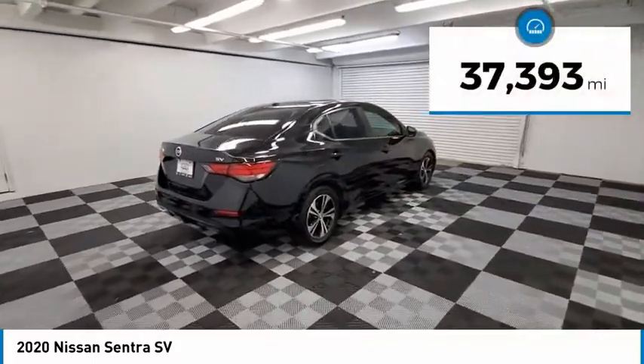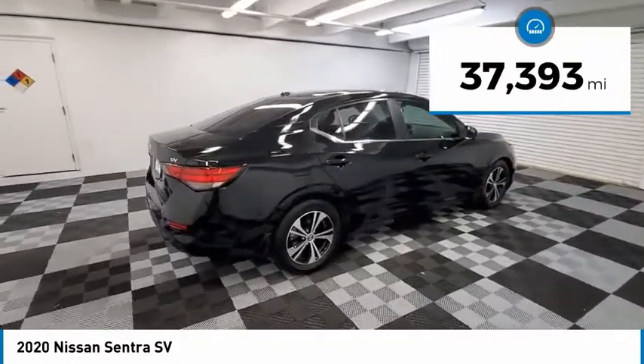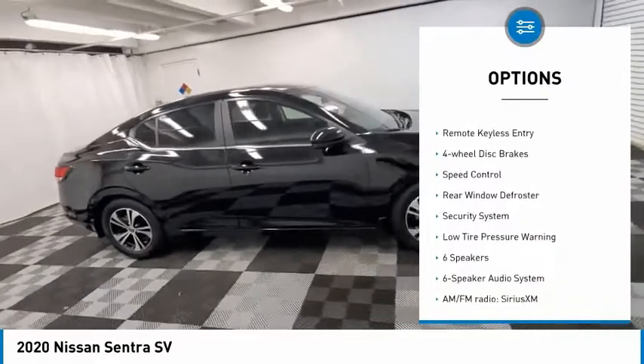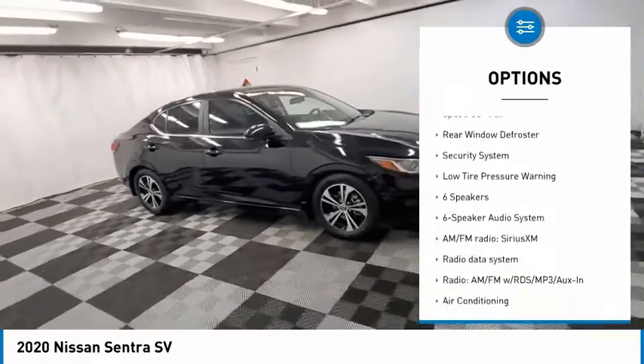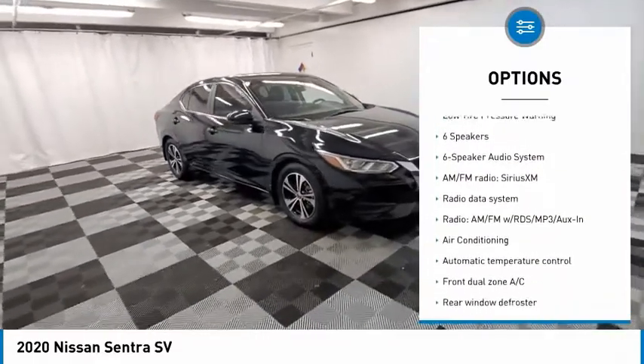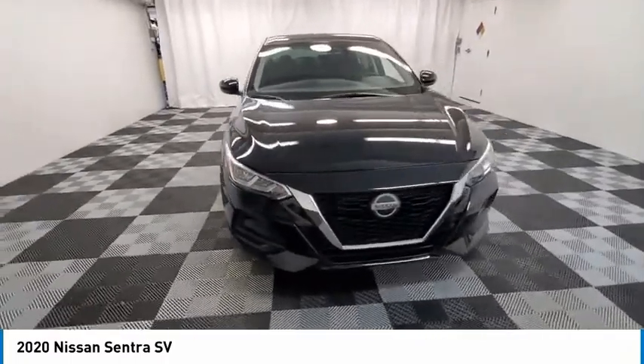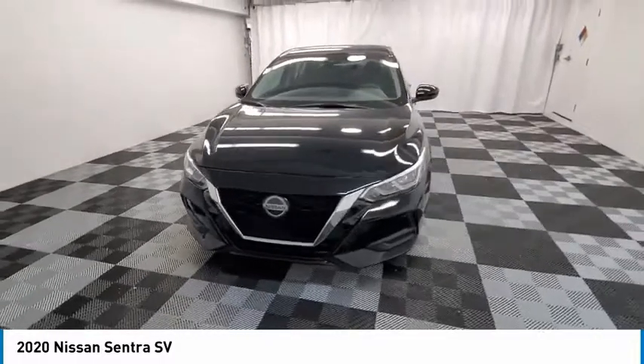This vehicle has less than 40,000 miles. Here are some of this vehicle's great options: electronic stability control, alloy wheels, brake assist, traction control, remote keyless entry, 4-wheel disc brakes, speed control, rear window defroster, security system, low tire pressure warning.